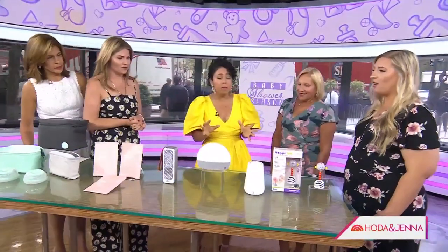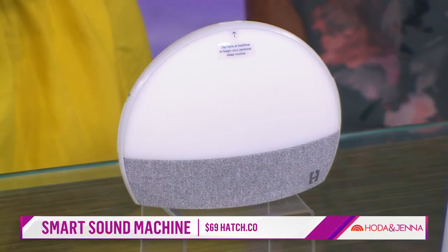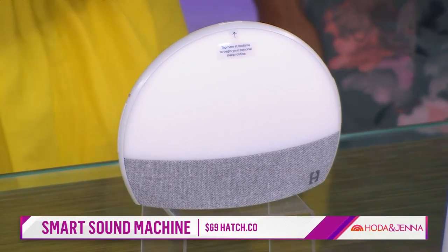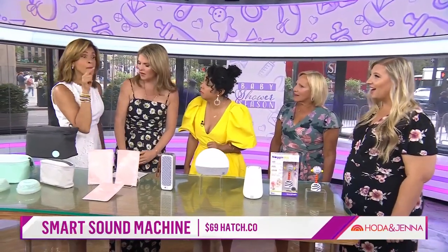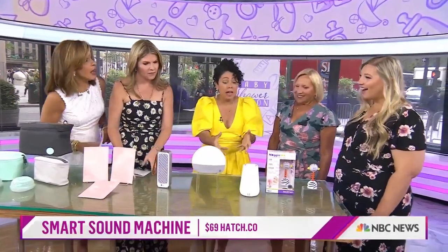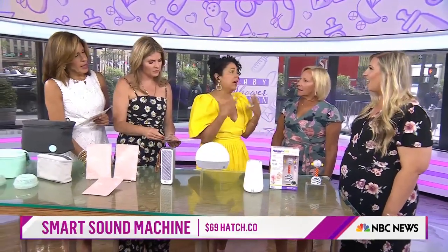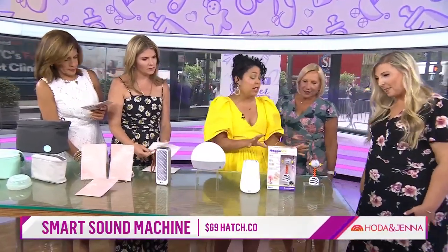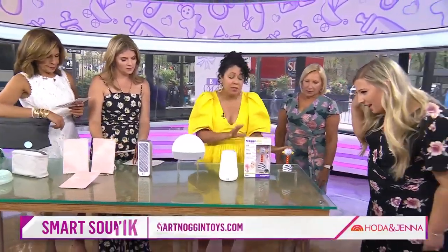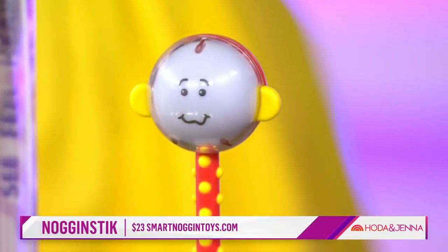And then sound machines. This is called the Hatch, and what I love about it is you can program it so that babies have a sleep pattern. It's purple for at night, rainbow to wake up. It is amazing. You have sounds like all kinds of natural sounds — ocean and birds — so it really helps soothe baby to sleep and gently wake them up. The noggin stick is such a great little rattle. It seems very humble but it's fabulous — it lights up, it's got a little mirror on the bottom, and babies love it.